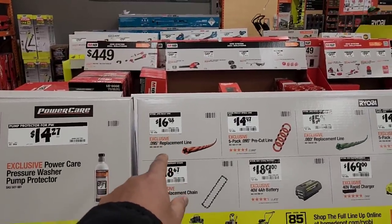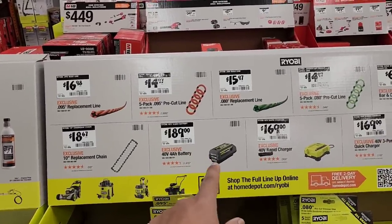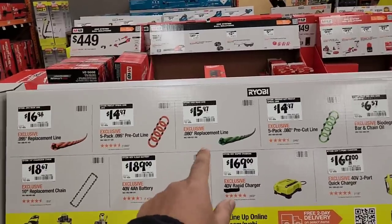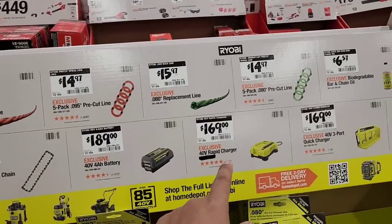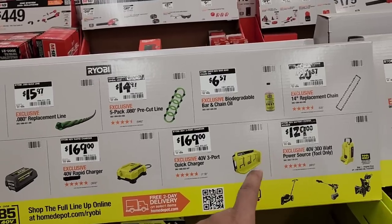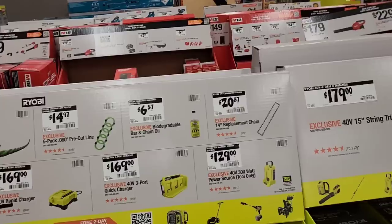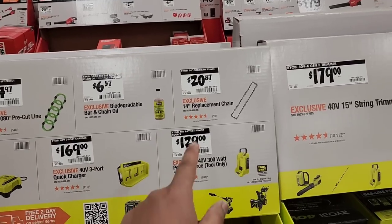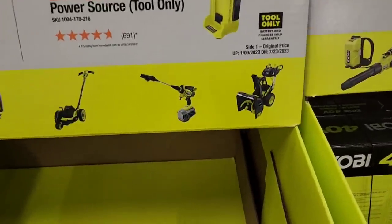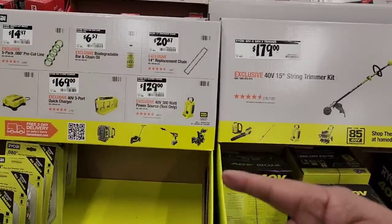More Ryobi accessories: 0.095 replacement line for $16.98; 10-inch replacement chain for $18.67; 40V 4 amp-hour battery for $189; five-pack of 0.095 pre-cut line for $14.97; 0.080 replacement line for $15.97; 40V rapid charger for $169; the three-port multi-port quick charger for $169; biodegradable bar and chain oil for $6.57; 14-inch replacement chainsaw chain for $20.87; and the 40V 300-watt power source tool-only for $129. They've also got a snow blower on display — that's exciting and might get me into the One+ system.